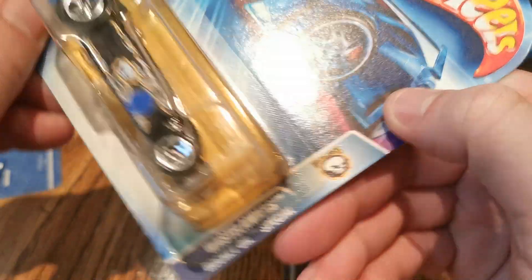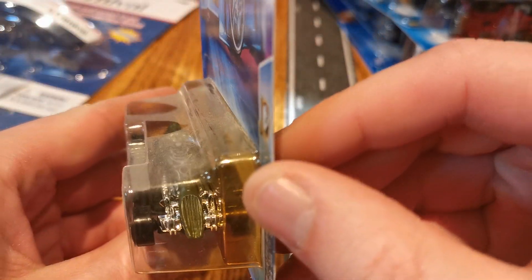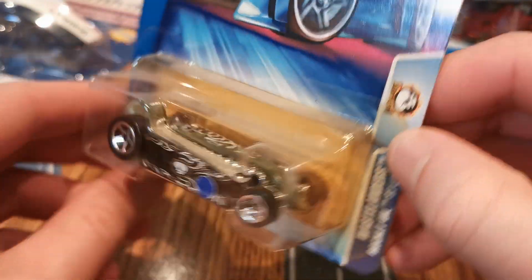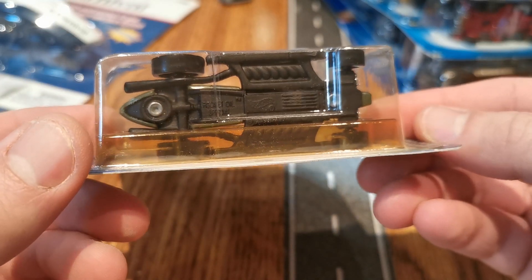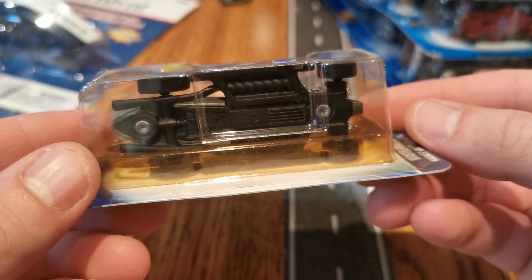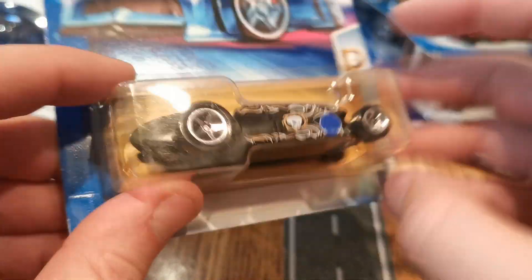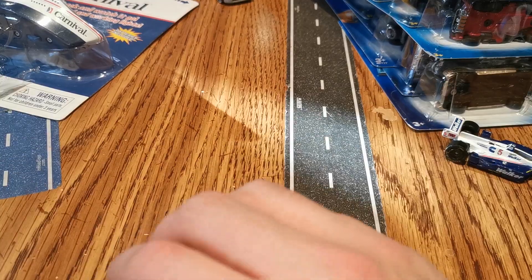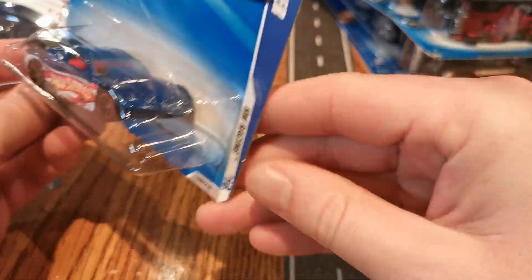Rocket Oil Special — we definitely like these ones around here in this house. I never knew it really, I don't really do too much research on these things. I just like it being a surprise when it comes up on the pegs. Basically one of these on the purple team is one of our fastest track cars in the basement. So I wonder if that one's going to be fast as well.